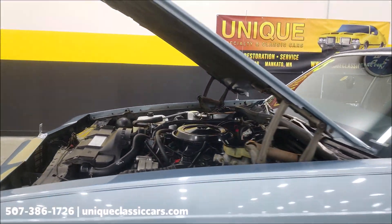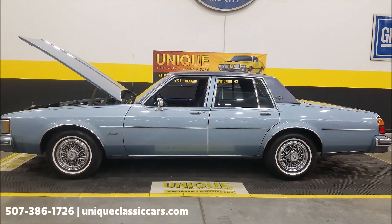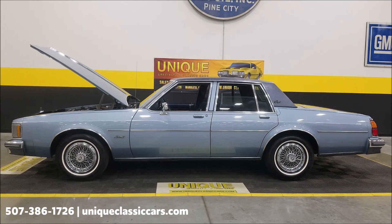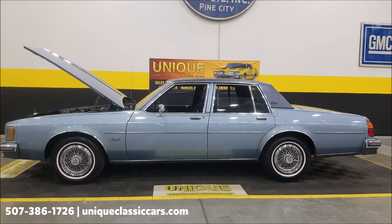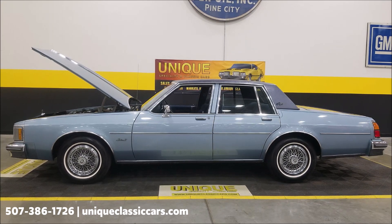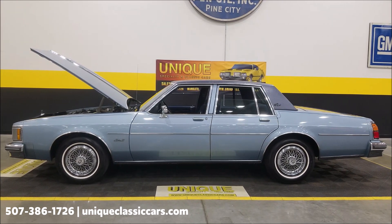Looking for an 80s classic? Here you go — 1985 Oldsmobile Delta 88 Royale sedan. Original family owned, over 22,000 original miles, clean Carfax, no accidents. Give us a call at 507-386-1726. Visit uniqueclassiccars.com — click the link down below in the description. We do consider trades, financing is available, we can assist with transportation, and this vehicle may be eligible for an extended service contract — consult with your sales associate on your call or email.